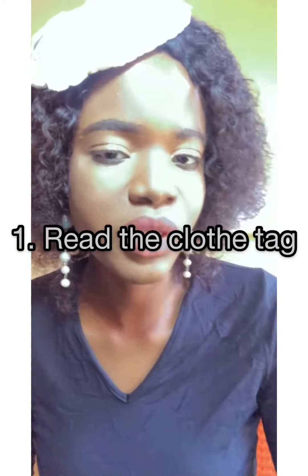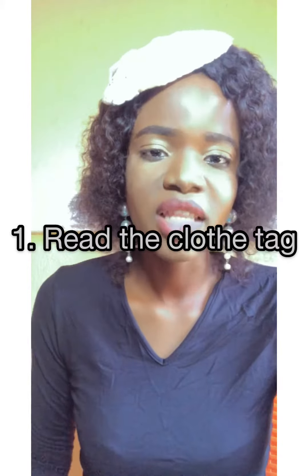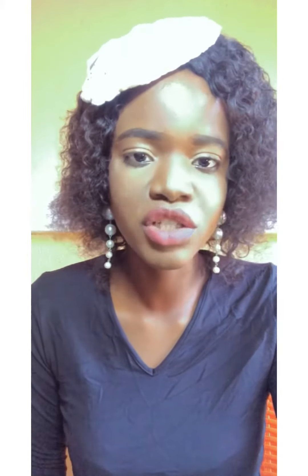The first thing to do is to read the clothes tag. You can check my other video on fabric care symbols — how to take care of your clothes, how to take care of fabrics, laundry symbols, fabric care symbols. So read the tag; the tag will tell you how to take care of that particular material or clothes.